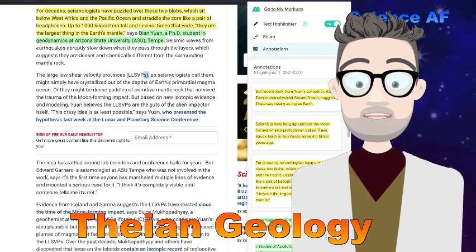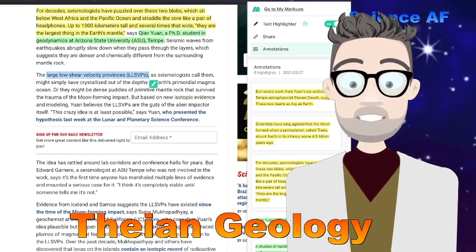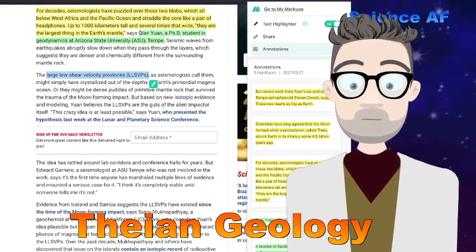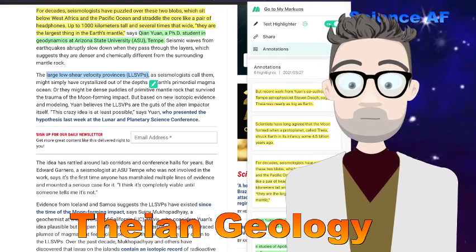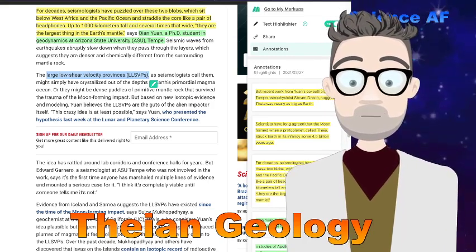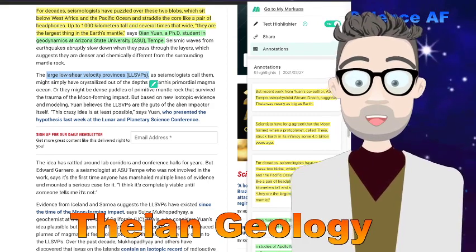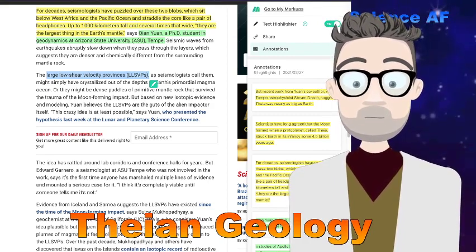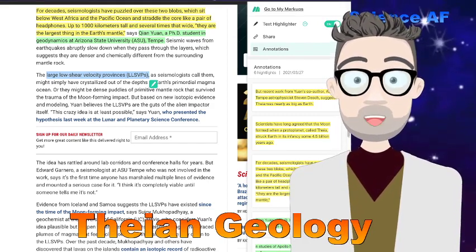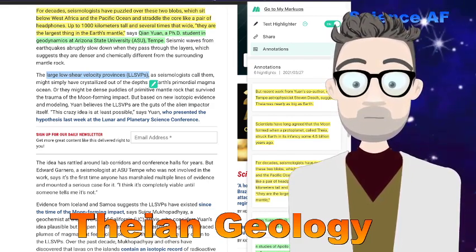They're the largest things in the Earth's mantle. They're called low shear velocity provinces. And we know they're there, even though we've never drilled that far into the Earth. Seismologists can sense them because they shake differently — when the Earth moves, they can detect two hard masses of dense rock on both sides of the Earth, deep under the mantle.